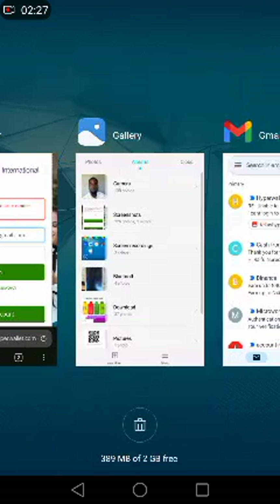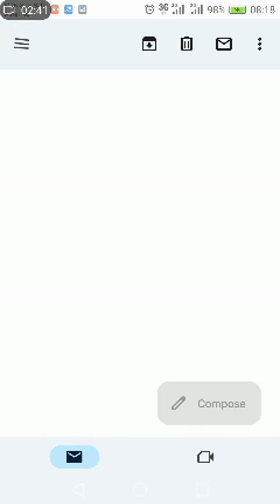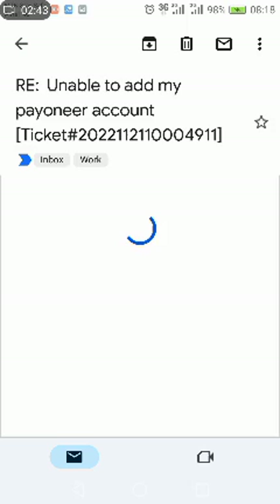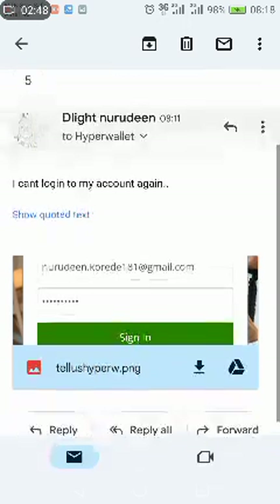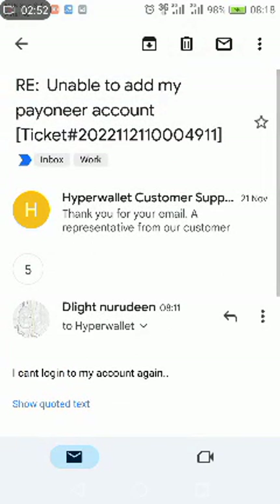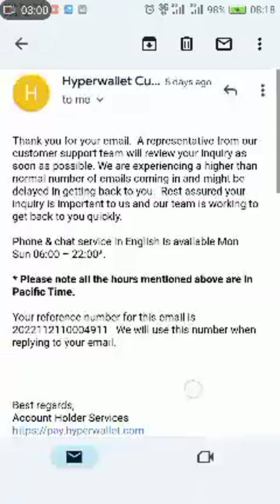Their responses are kind of disturbing — it's like they don't trust me. You can see there have been about seven emails. The first was about my Payoneer account not being added. I complained so much about that and they did nothing, and I'm afraid it seems like they decided to block my account because I was complaining too much about the Payoneer issue.